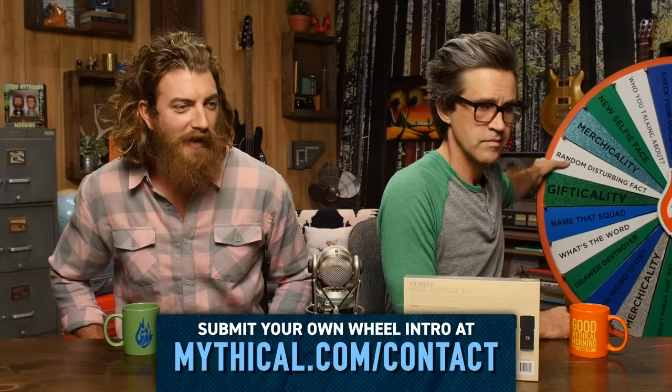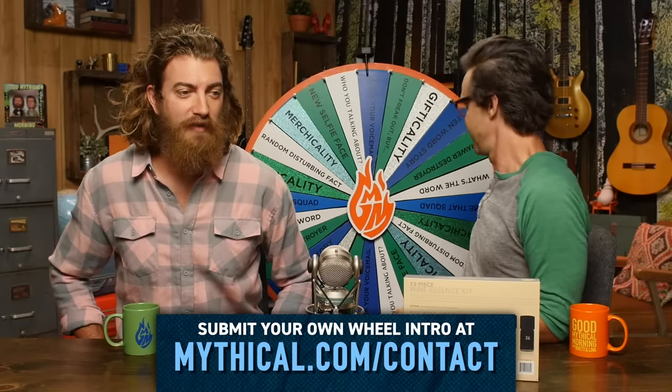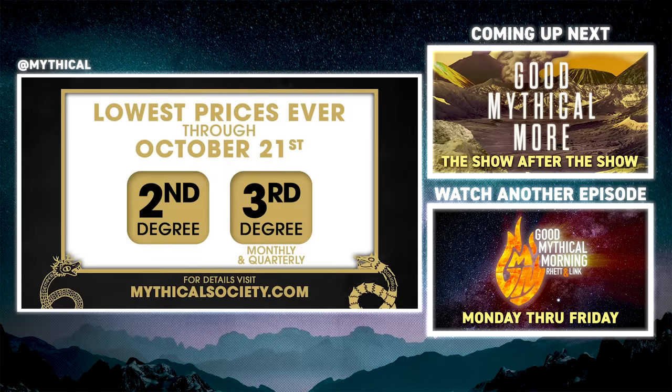You know what time it is. We're sand sledding at Great Sand Dunes National Park in Colorado — it's time to spin the Wheel of Mythicality! Click the top link to watch us take a wine essence smell test in Good Mythical More, and to find out where the Wheel of Mythicality's gonna land. Curious about the Mythical Society? In celebration of my birthday, new purchases of second- and third-degree monthly and quarterly plans are available at a huge discount through October 21st. Join at mythicalsociety.com.